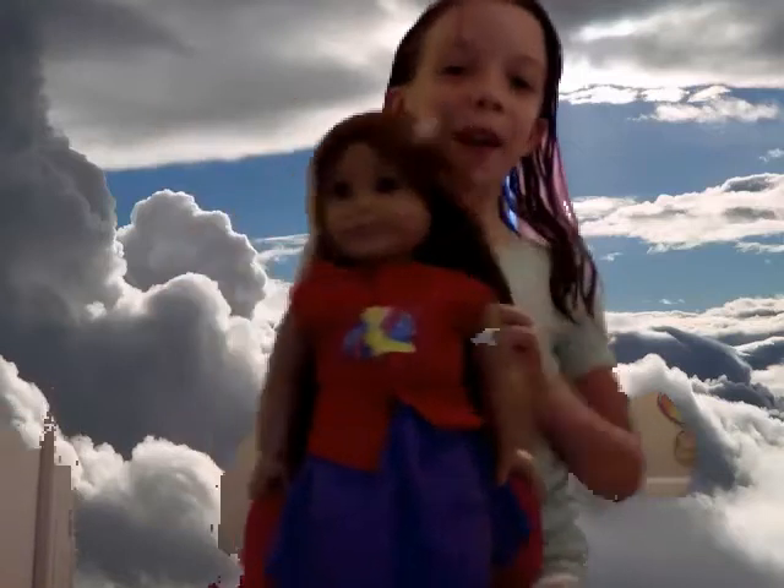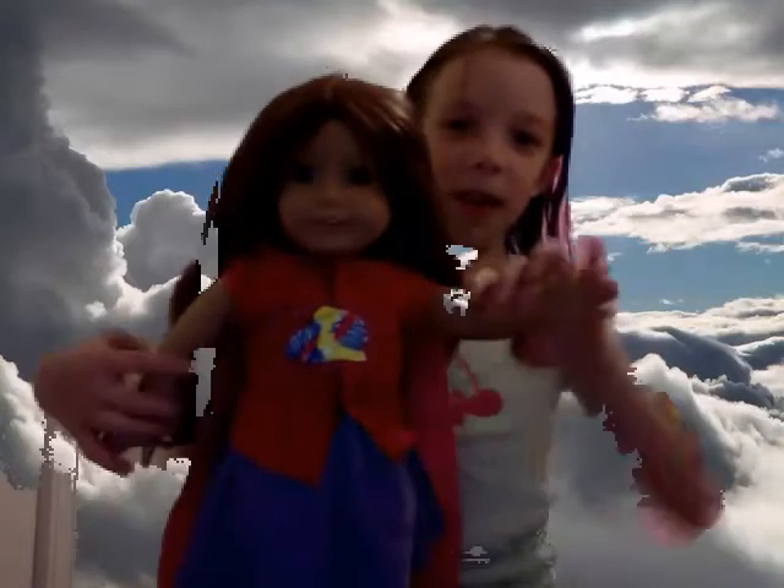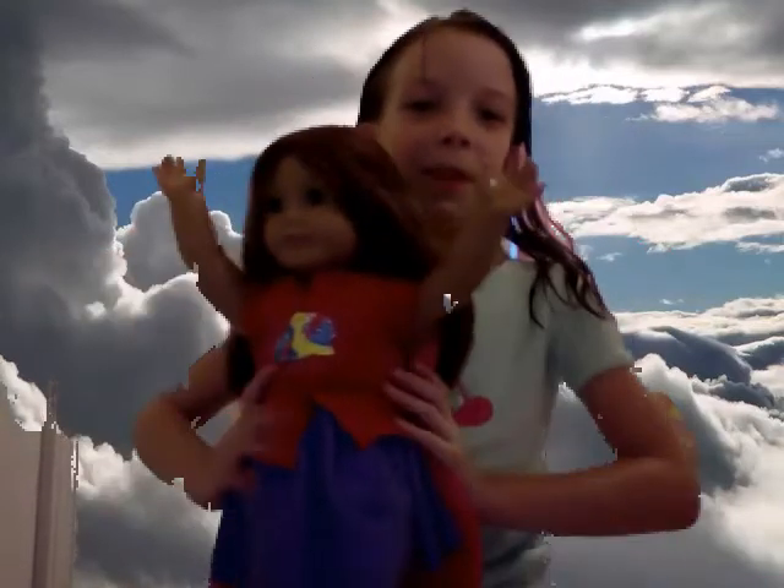Hey guys, it's Abby Grace. You like the background? Anyways, I am going to show you Sage's Halloween costume, and she's a superhero, so that's why the background is the sky.